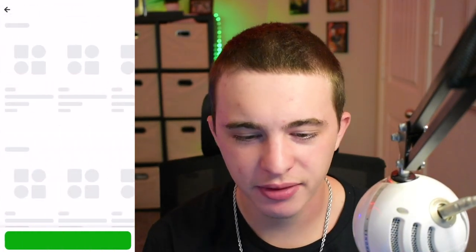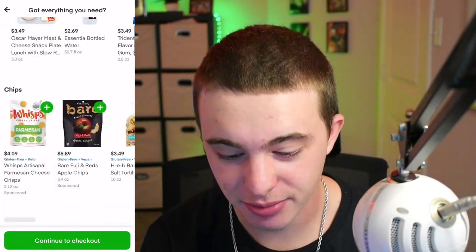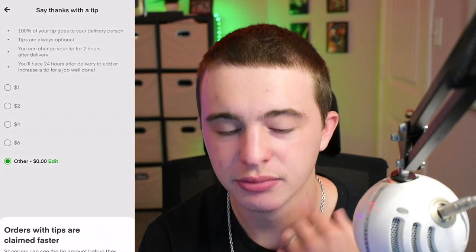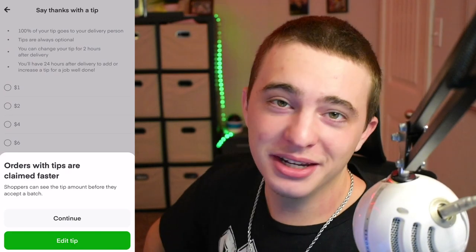Alright, so I think we got everything we need — we got the almonds in there. I'm gonna hope that my shopper listens to me. I mean, I don't know why they wouldn't; it's gonna be easier to shop for. A two dollar tip? Heck no — zero dollars, no tip. Isn't this kind of funny though? I just got rid of the two dollar tip but then paid for the priority fee. I don't think it was worth it.